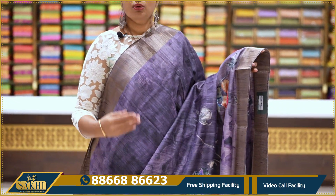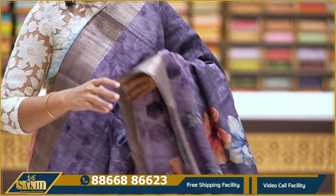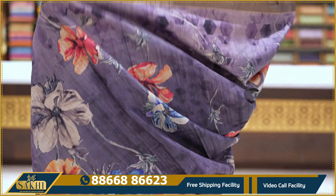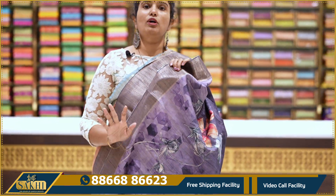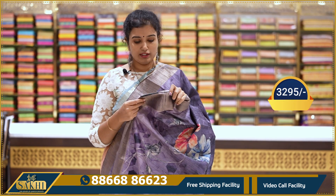Grape color saree with ombre effect — light to deep with geometrical print and single bunch of florals. Running pallu. Border with antique-style kaddi borders — like a matka and pattu blend. Super saree: 3295.